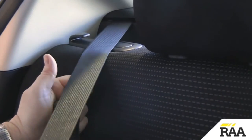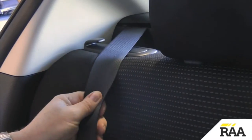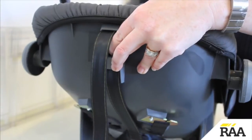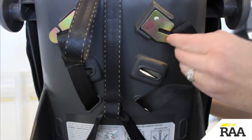Automatic locking seatbelts can be locked like this. Inertia reel seatbelts can be locked like this. Adjust the harness so it sits level with or just above the child's shoulders.